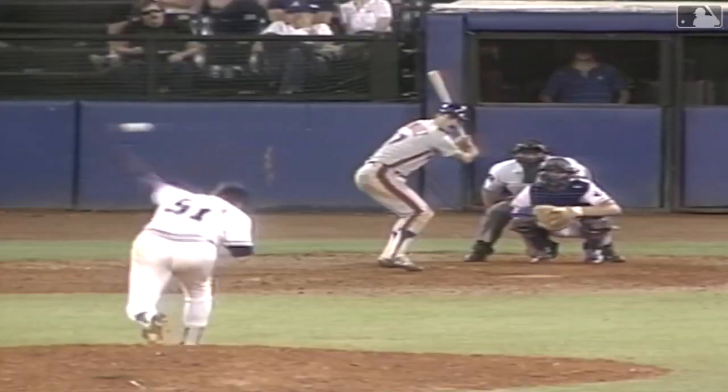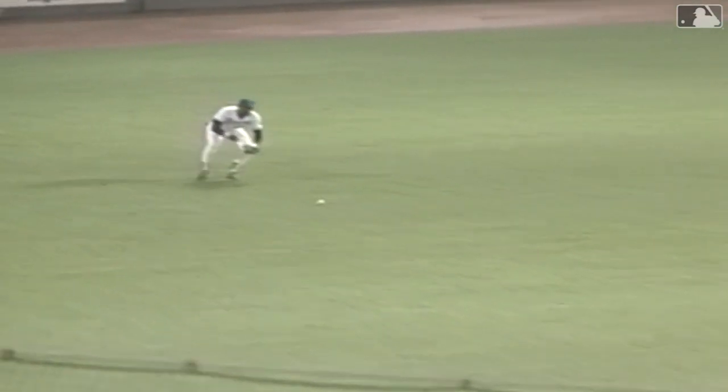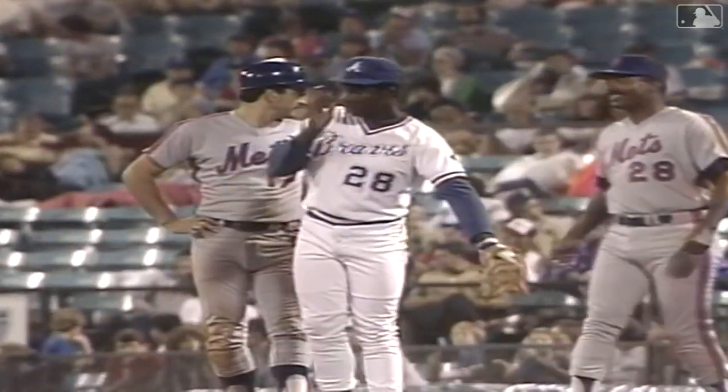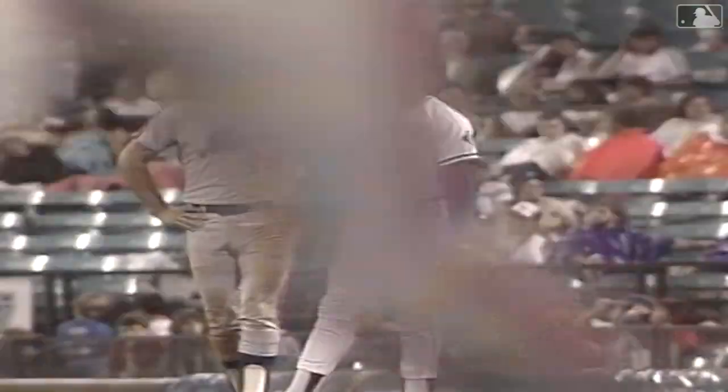Cycles count in extra innings, don't they? Sure do. Line drive, base hit. And Keith Hernandez is a bad motor scooter. Keith Hernandez has a single, double, triple, home run — hitting for the cycle, I believe, for the first time in his career.